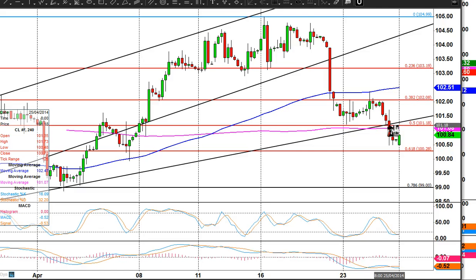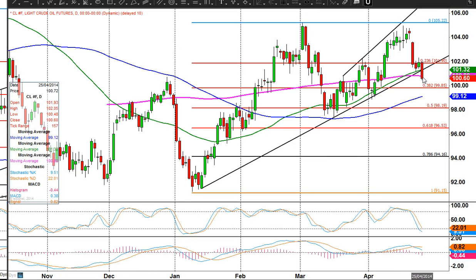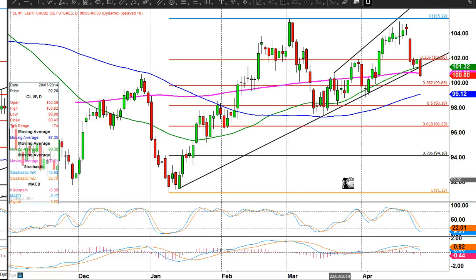But on Friday, prices plunged through the trend line and through some moving average support here on the 200-day moving average at 180, closing below there. So this is now looking pretty negative as we start a new week.